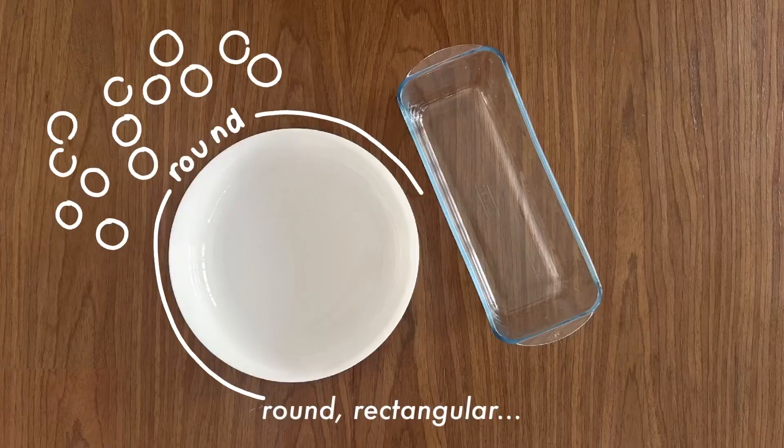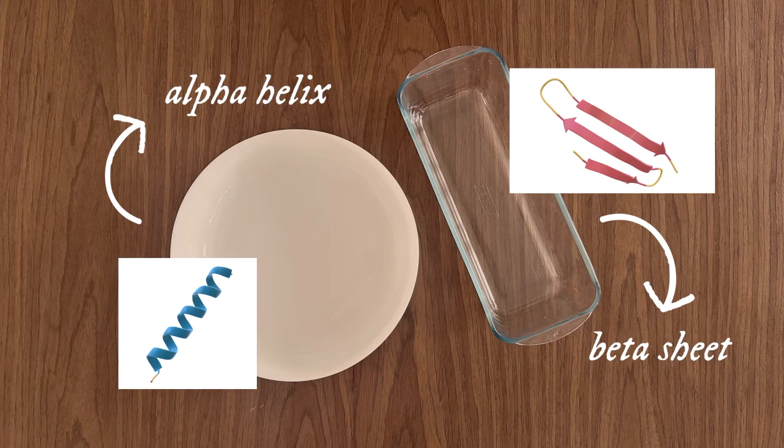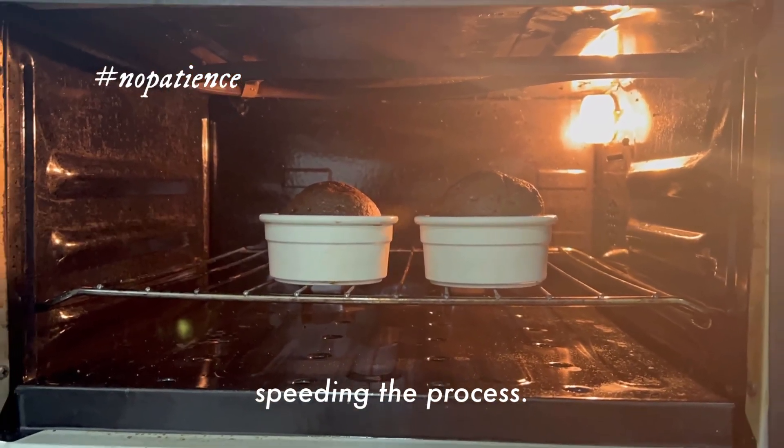Next up, cake molds — round, rectangular. In proteins, the shapes are called alpha helices and beta sheets. Known as Leventhal's paradox, they start by forming these shapes first, speeding the process.